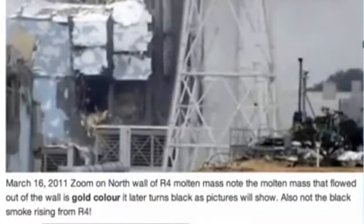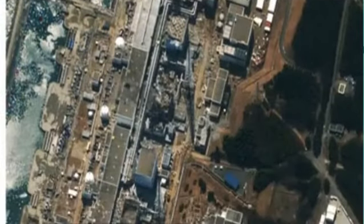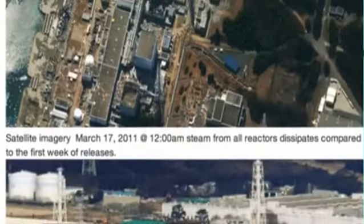So this golden mass looks exactly like the Chernobyl golden mass that they found down in the basement. We'll get to that soon. Here's Reactor 3 — you can see Reactor 2 steaming, Reactor 3 steaming, and Reactor 4. This is by satellite imagery on March the 17th.